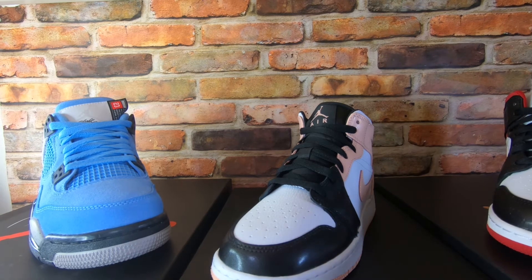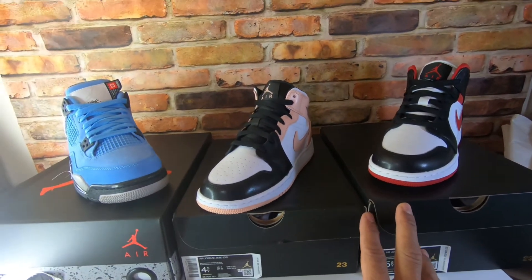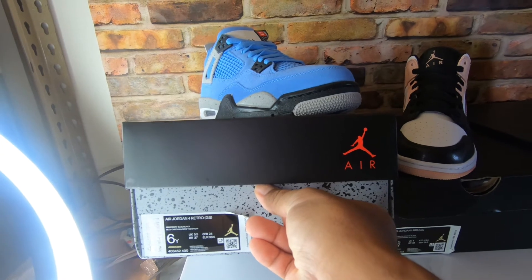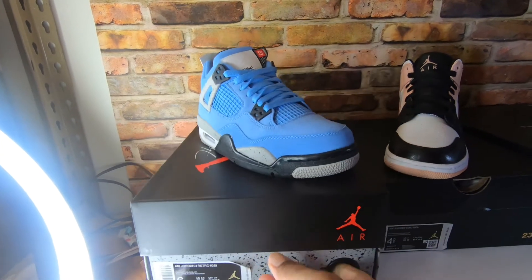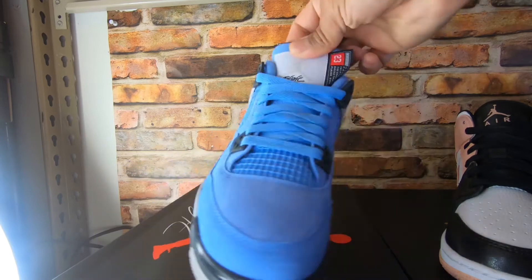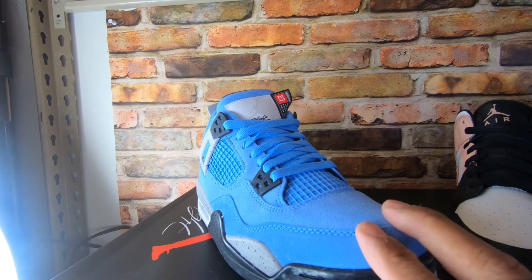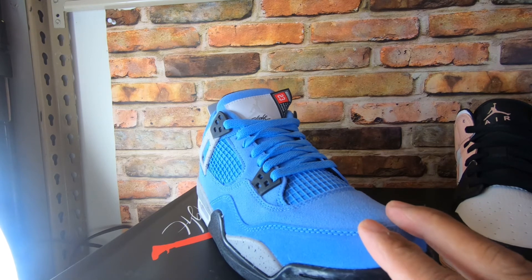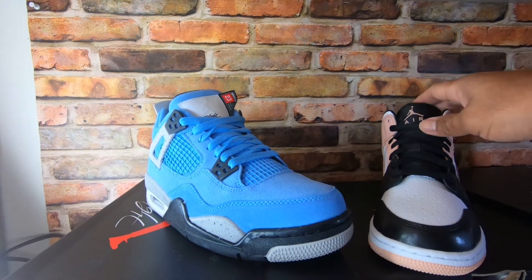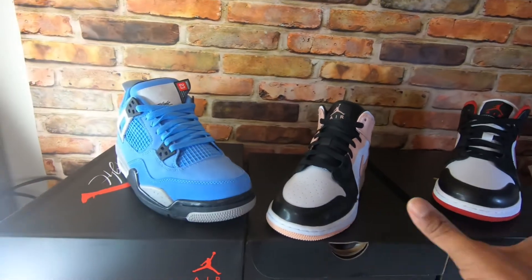These two pairs alone have a massive return considering they're mids and grade school. Then this one is the Air Jordan 4 Grade School University Blue and Black — the Jordan 4 UNC — retail $150. We sold it for $250 free shipping. That's almost the same profit as the two Jordan 1 Mids combined. So a retro like this has a similar profit range to the mids.